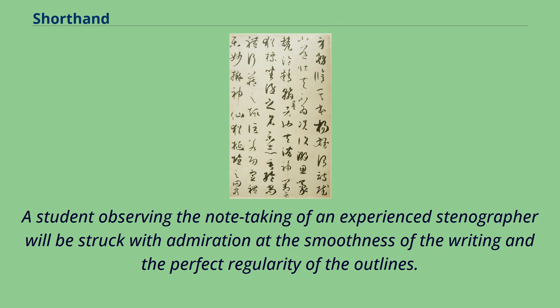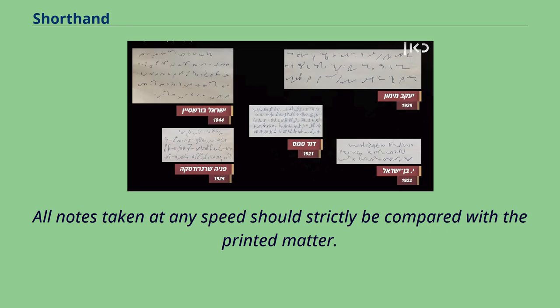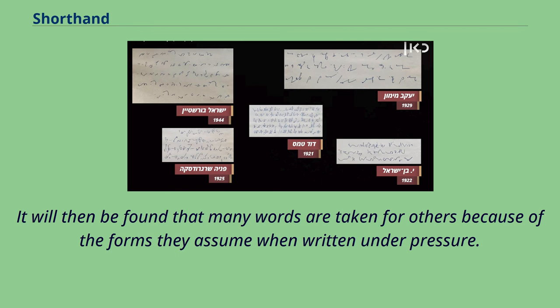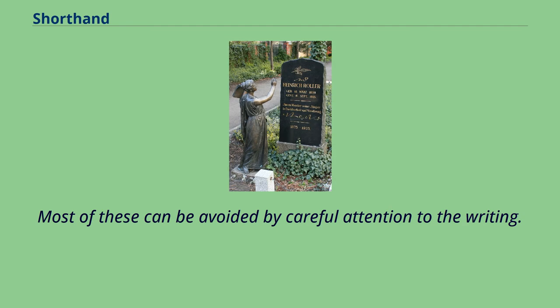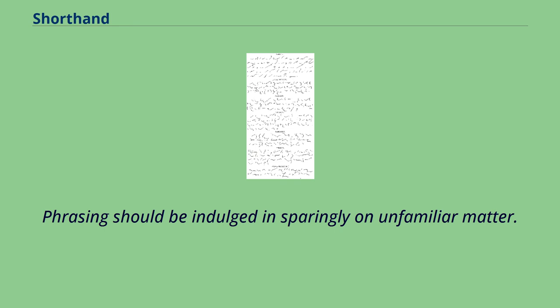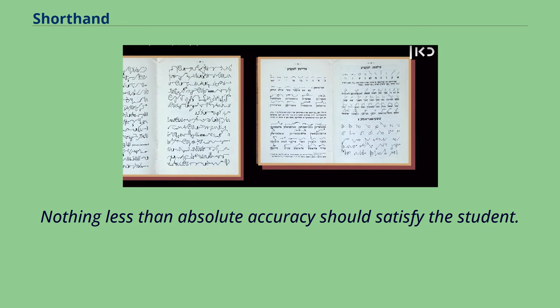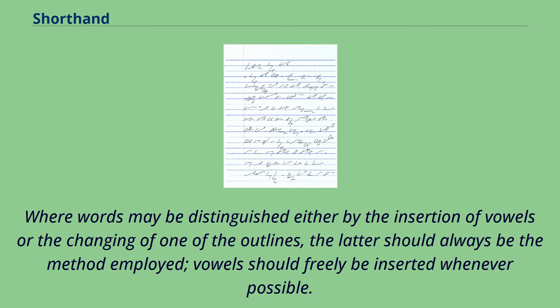A student observing the note-taking of an experienced stenographer will be struck with admiration at the smoothness of the writing and the perfect regularity of the outlines. An excellent method of practice is copying a selection sentence by sentence until the whole is memorized, then writing it over and over again. All notes taken at any speed should be compared with the printed matter, as many words are taken for others because of the forms they assume when written under pressure. Most of these errors can be avoided by careful attention to the writing, and experience alone will authorize any deviation from the textbook forms. Where words may be distinguished either by the insertion of vowels or the changing of one of the outlines, the latter should always be the method employed.